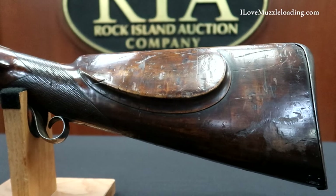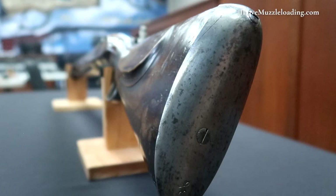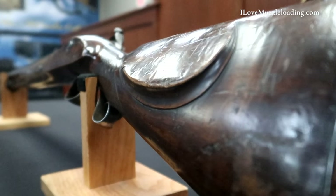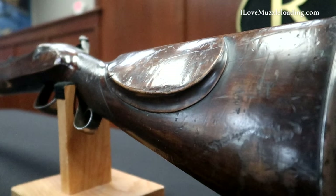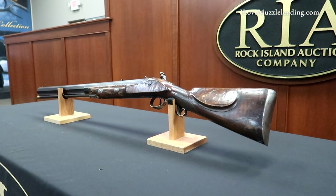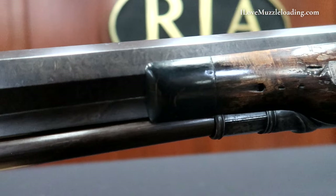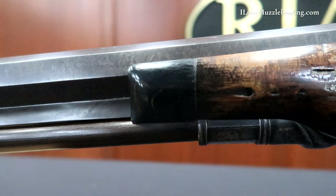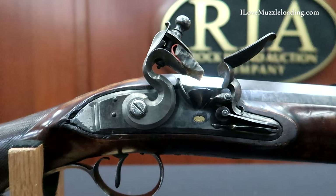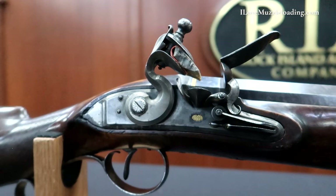Overall, a truly beautiful piece that has some added character being so large and with such an exciting purpose. I'd like to thank the Rock Island Auction Company for giving me the opportunity to share this piece with you today. If you'd like to learn more about this and many other antique arms, I encourage you to visit the Rock Island Auction Company YouTube channel. Once again I'm Ethan — I love muzzleloading. Thank you so much for watching. We'll catch you next time.